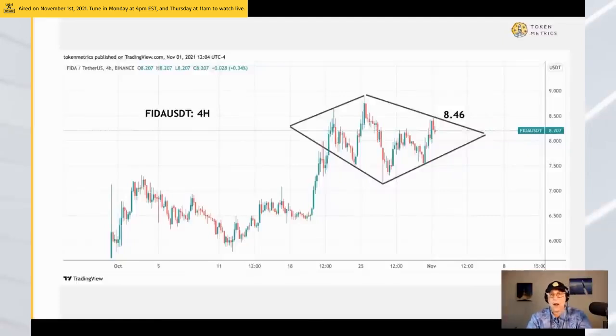FIDA, four-hour chart — really interesting looking diamond formation. Key level is $8.46. Last time I saw anything like this was in Polkadot before the rally started. Forrest and I also talked about this idea that when price volatility starts to expand — the coiling process — that's what the diamond is. When you see expanding ranges, that can lead to highly volatile moves. It's a nice pattern and also a good TA lesson.